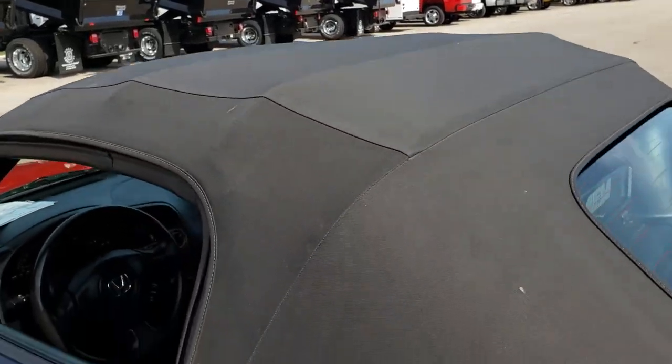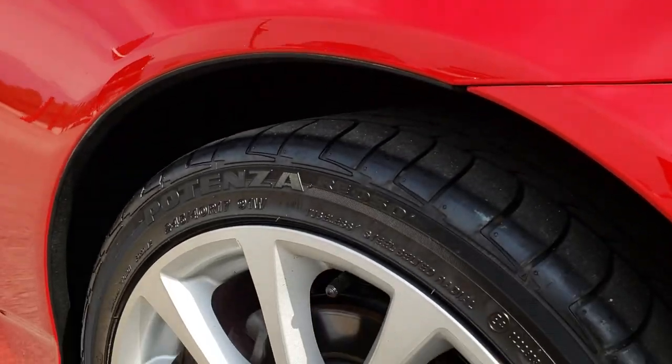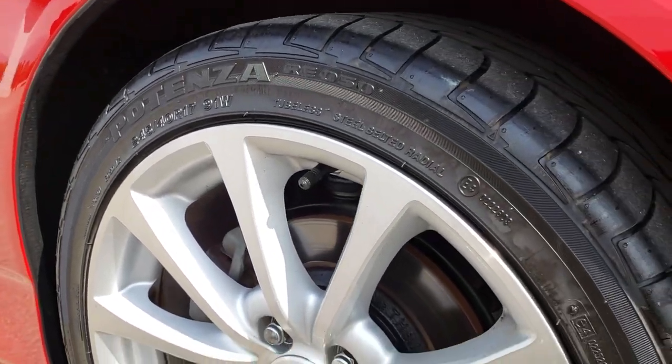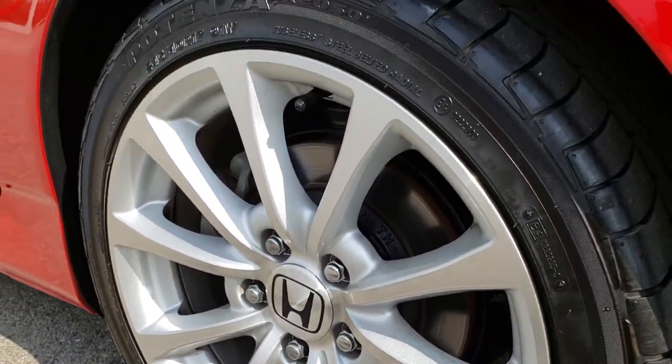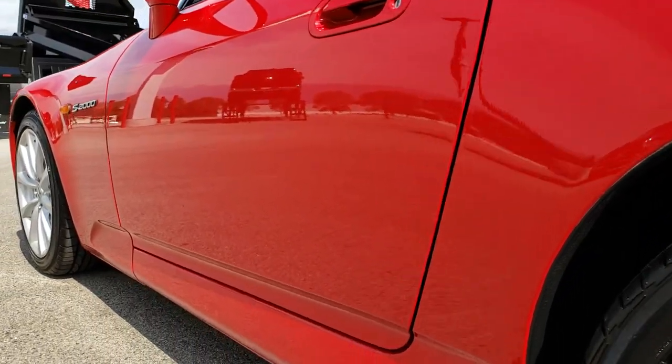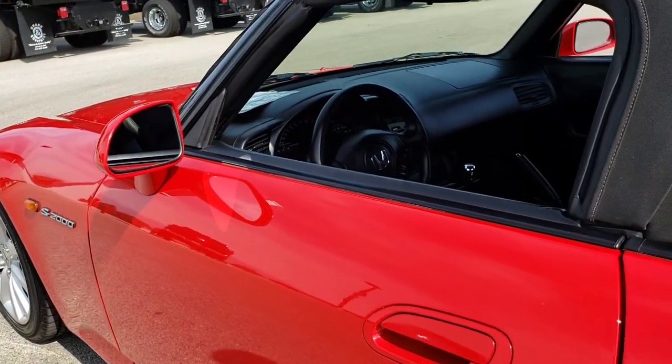The goal of these videos is to give you the best representation of the vehicle as possible without actually being here, so you can make a smart buying decision before you even get here. And see just how nice and clean that body is down this side.